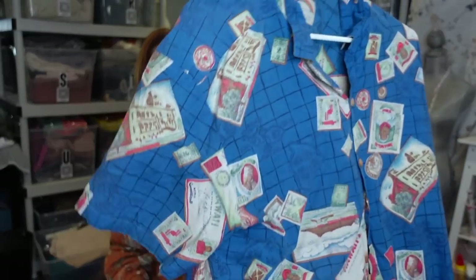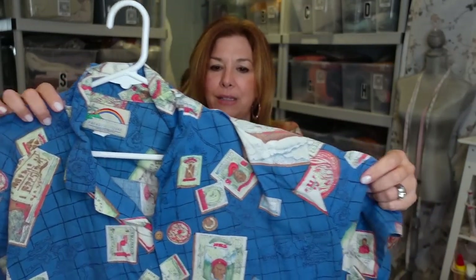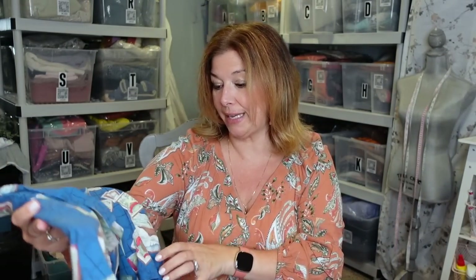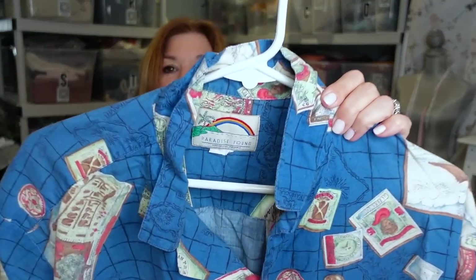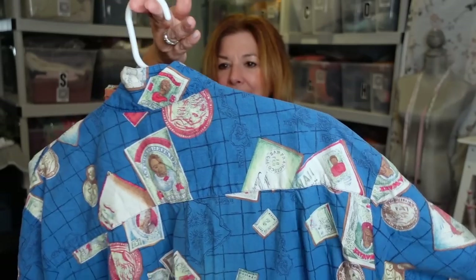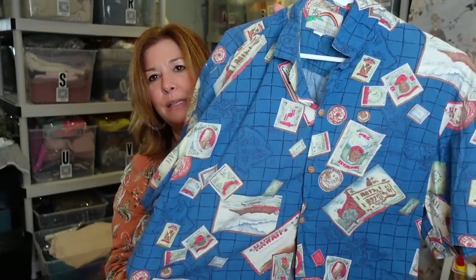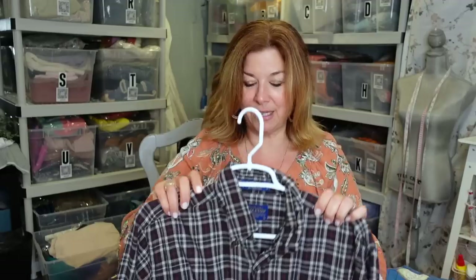My camera overheated and just shut down, so we're back. This is a really cool vintage Paradise Found Honolulu, Hawaii Hawaiian shirt for men. I found some really cool vintage pieces here — I've been in the vintage zone lately. Apparently they look like postage stamps that say Hawaii. I've already laundered everything. This looks to be about a size medium; I probably listed it around $35 to $38. I love picking up Hawaiian shirts in a cool pattern.